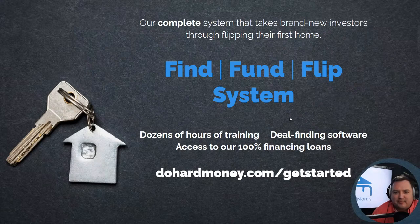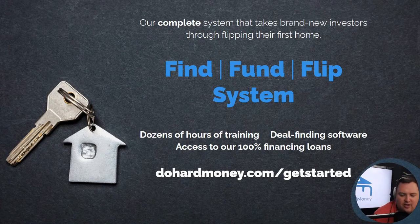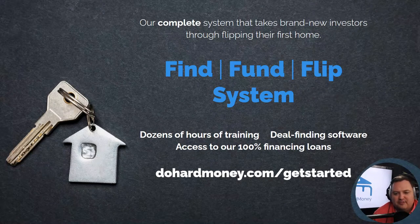Our complete system that takes brand-new investors through flipping their first home is called our Find Fund Flip System. It includes dozens of hours of training, deal-finding software, and our Investor's Edge. It also gives you access to 100% financing loans. Just go to DoHardMoney.com/get-started.